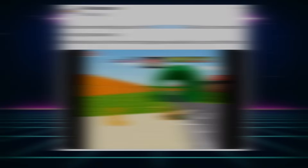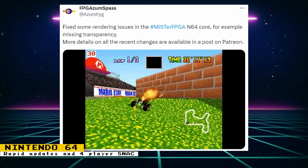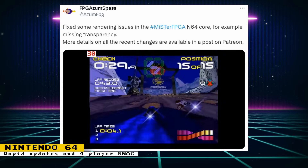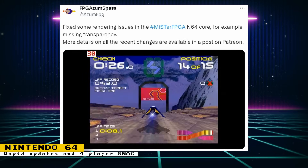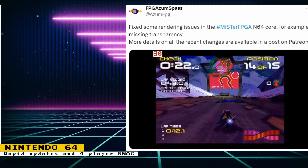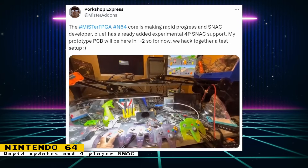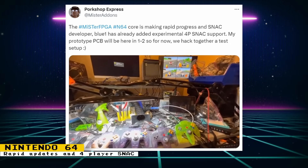The Nintendo 64 core has been getting updated at a rapid pace and is looking really good — the improvements in graphics have been significant and games are starting to look as they should. This video shows how amazing things are currently looking; my jaw drops every single update developer Robert makes to the core. Also, developer BlueOne has added experimental four-player SNAC support, and Mr. Addons is currently developing a PCB dedicated to this.